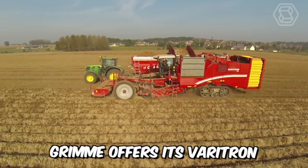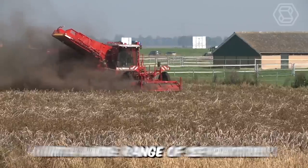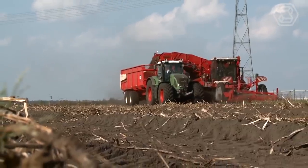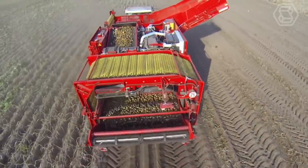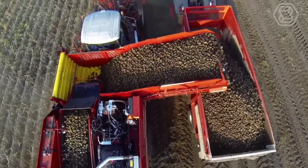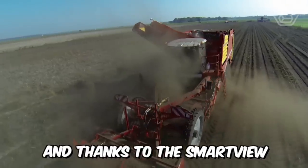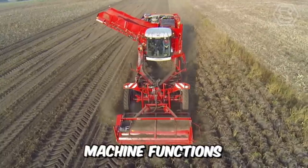Grimme offers its Veritron 470 4-row self-propelled combine harvester, which can be equipped with a wide range of separators. The machine has a large hopper with a capacity of 7 tons. Many automatic functions for the harvesting process can be conveniently controlled from the premium cab, ensuring maximum comfort when working and driving. And thanks to the SmartView video system, you always have an overview of the most important machine functions.